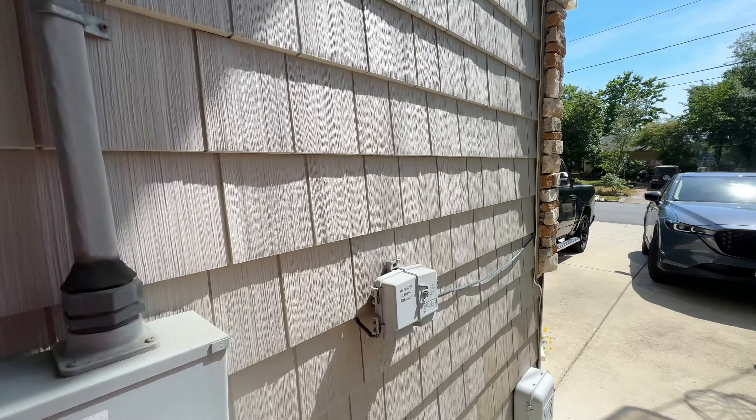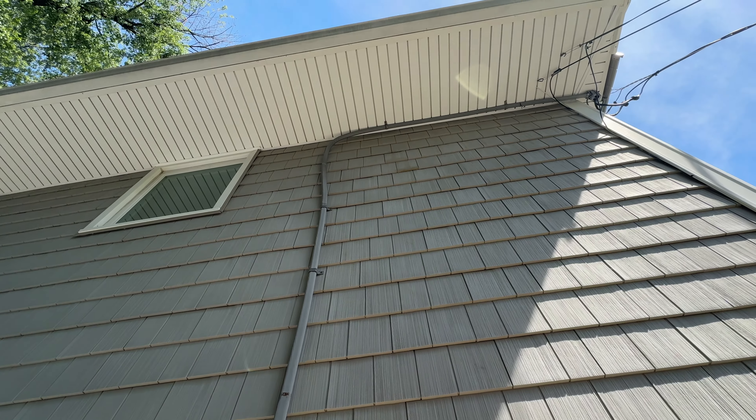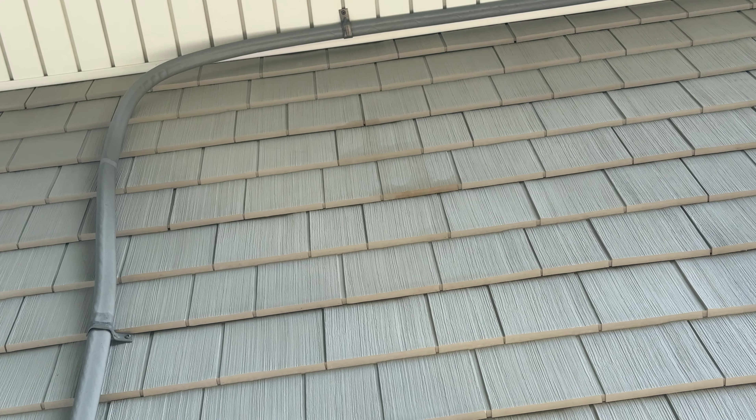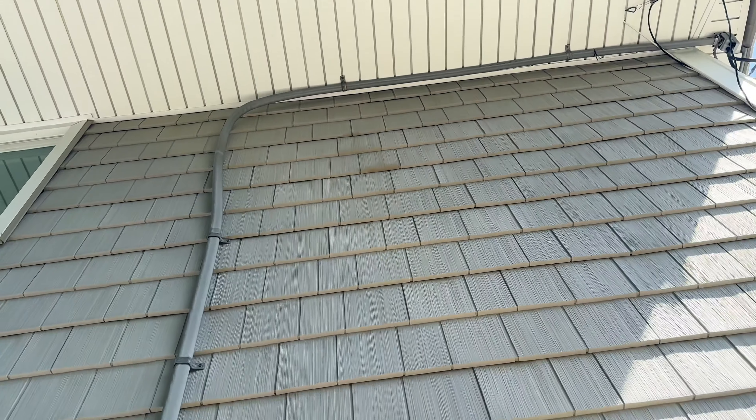You're going to ask yourself, why do we have to replace this cedar? It looks good. What happened was they were doing a power wash job and they had a chemical reaction. See it right there? It looks worse up front than this side. I'll show you the front shortly, but yeah, that's the reason we have to replace it.